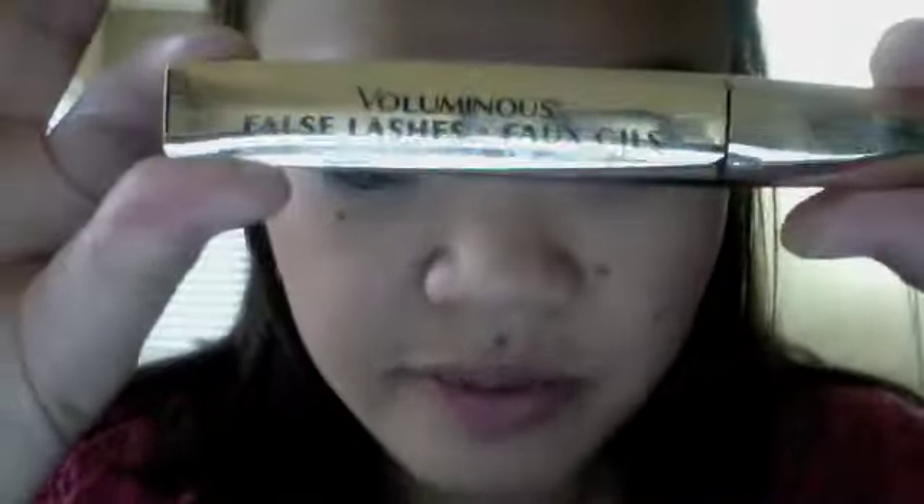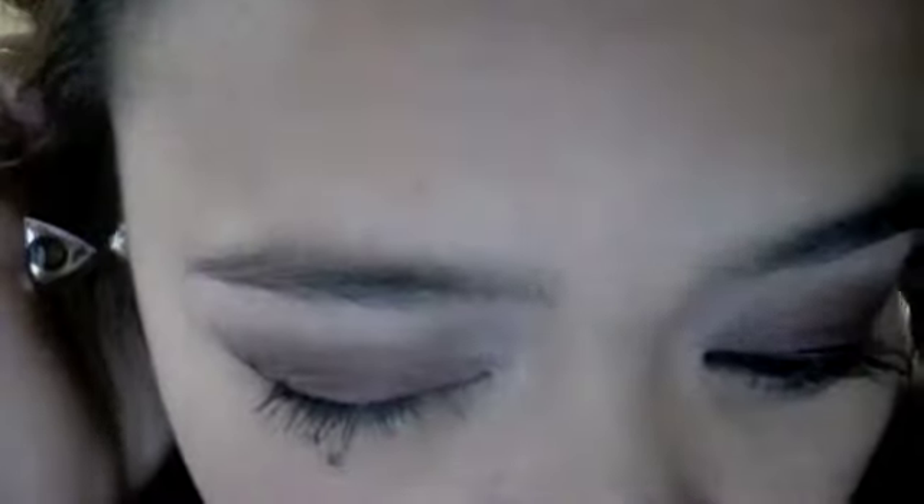On my lower lash line, I used the Ulta automatic pencil liner in black. And then over that I applied some matte black Wet n' Wild Eyeshadow. And then on my upper lashes, I used the L'Oreal Voluminous False Fiber Lashes Mascara, which is my current favorite. I just put one layer to make my lashes more prominent.